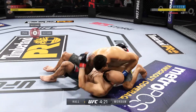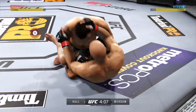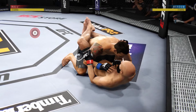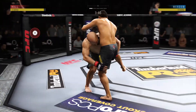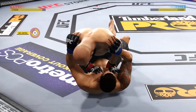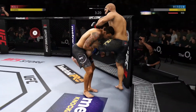Nice takedown. He's doing a great job of moving and transitioning here on the ground. Back to half guard now. Tries to pass, but can't. Excellent sweep. Takedown there by Hove. Excellent movement on the ground here, always trying to better his position. Beautiful sweep.